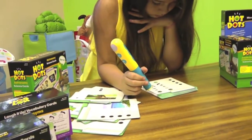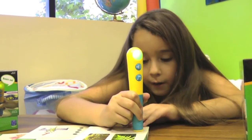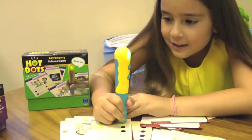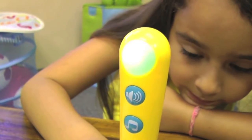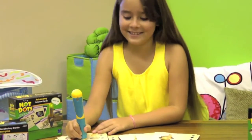Introducing the Hot Dots interactive learning system from Educational Insights. Hot Dots turns study time into game time, complete with lights, sound, and encouraging audio. Perfect for independent learning.